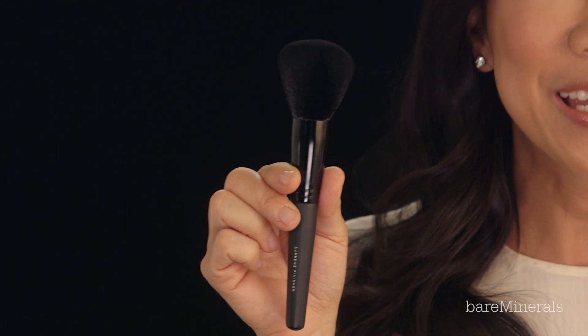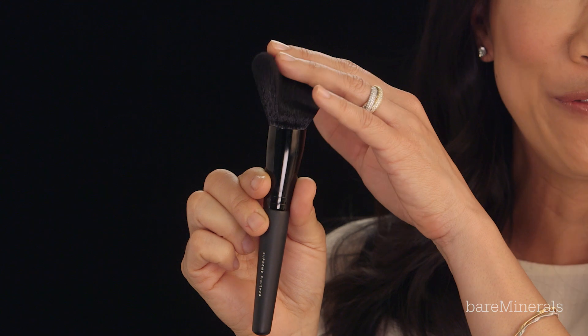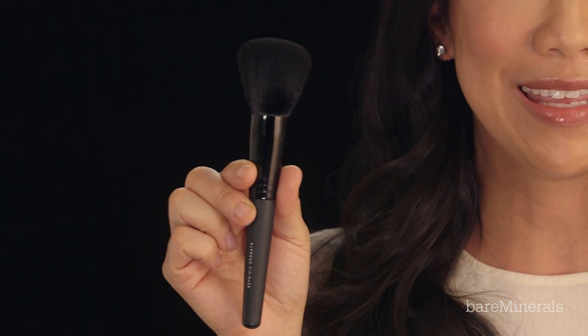The Supreme Finisher Brush is an amazing tool for the finishing steps of your makeup routine. It has dense fibers, but is so soft and fluffy and literally feels like velvet against your skin. It pairs well with radiance and finishing powders to give everyone that beautiful soft focus effect.